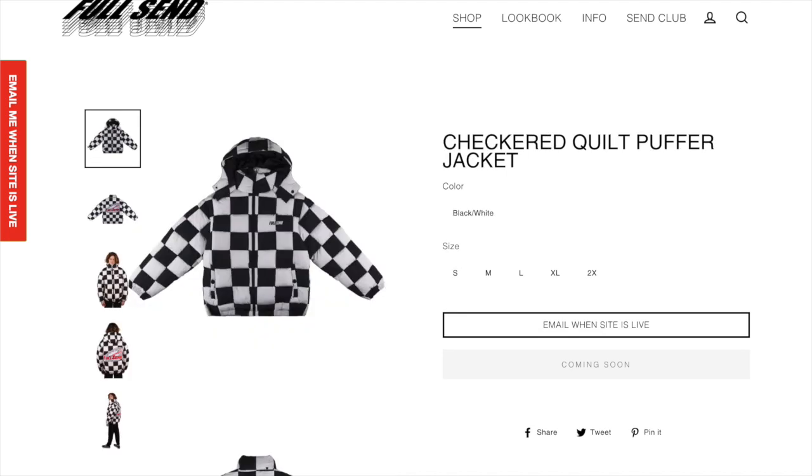Next up we got the Checkered Quilt Puffer Jacket. I think this one's kind of cool. I think a lot of their outerwear items are really nice and this is like a heavy duty item, so it's probably going to be super expensive, but if you can afford it I think this would be a really cool personal.